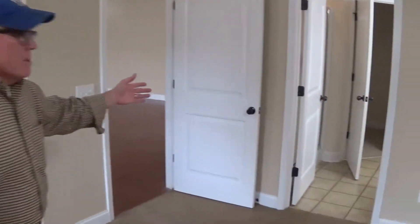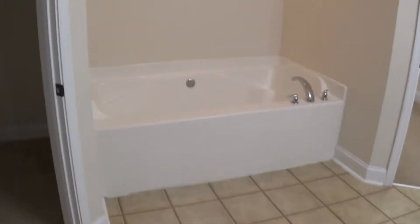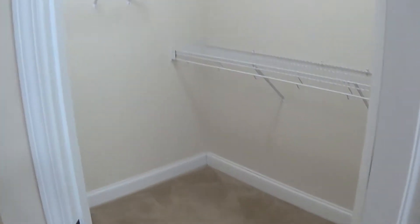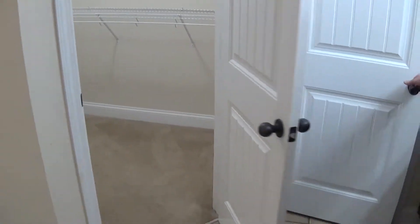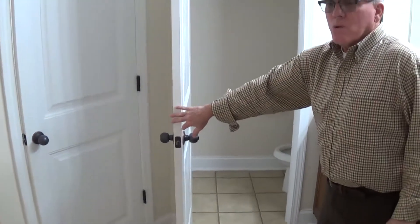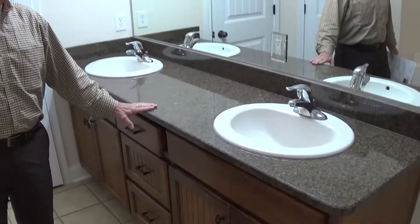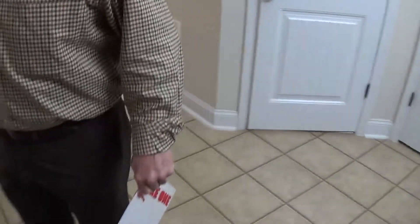Now we're going to pan off into the master bathroom. It has a soaking tub — looks like a six-foot soaking tub. It's got two walk-in closets and a double vanity sink with a granite countertop. The toilet area is a separate, private area. It features executive-height countertops, which makes it a little more convenient. And it also has a stand-up shower here behind the entry door.